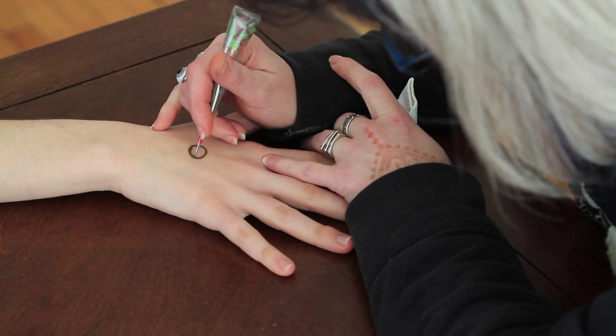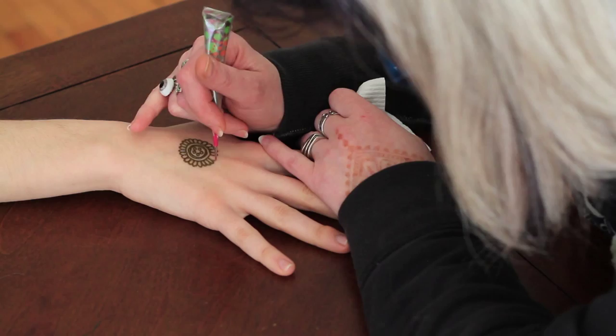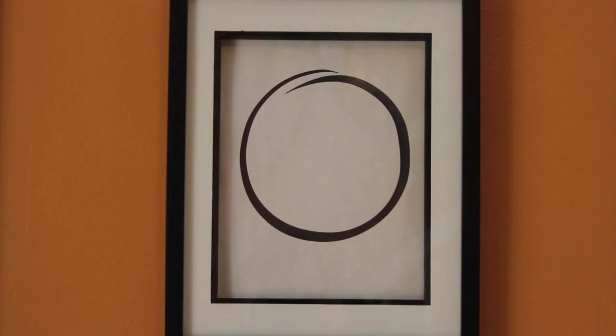I started doing henna full-time as my professional job in 2006. I have a degree in art and have been doing artwork for many many years and doing gallery work.